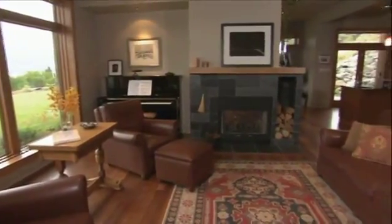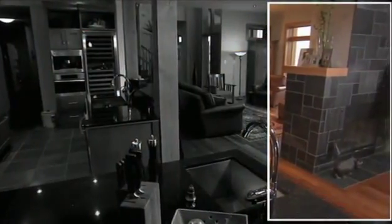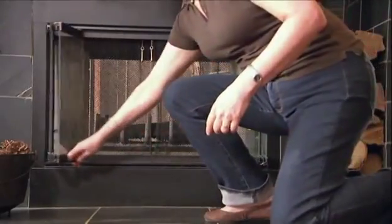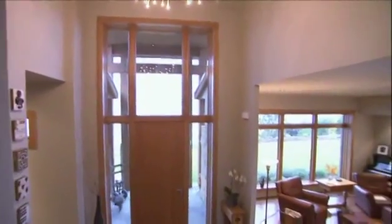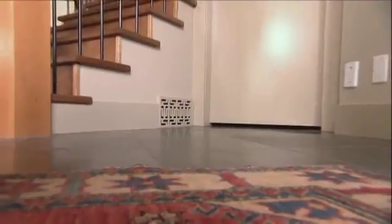Though the temperature rarely dips below freezing in the Okanagan Valley, they indulged in a two-sided wood-burning fireplace used just three or four times a year — not as a heat source, but for lovely ambience. With 18-foot ceilings and such a large open space, they went with radiant floor heating on the main floor, because it's nice to be warm on your feet and it works very efficiently.